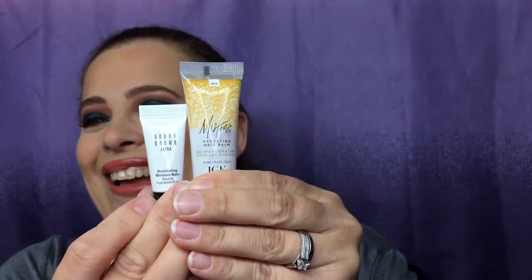Comparing it to the Bobbi Brown, you can really see the size difference. Let me double-check that Bobbi Brown label: it's the 'Extra Illuminating Moisturizer Balm.' Instructions say to smooth a pea-size amount over clean, dry skin before applying makeup. So yes, it is a face primer.